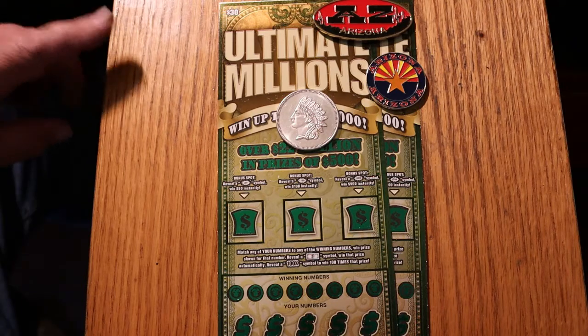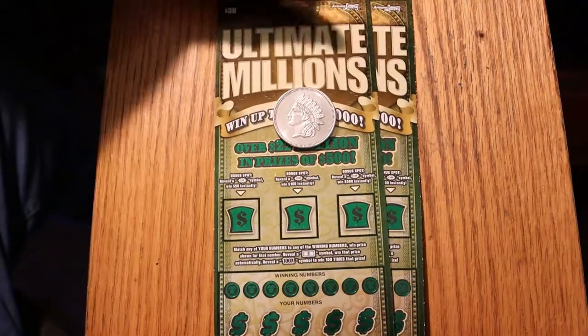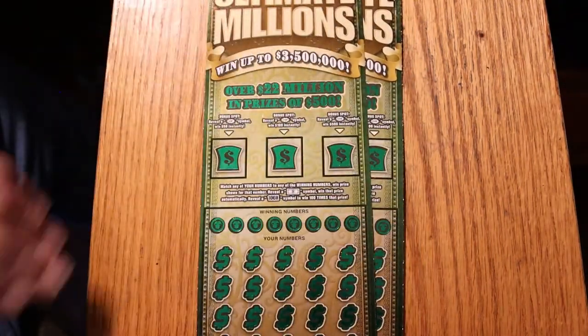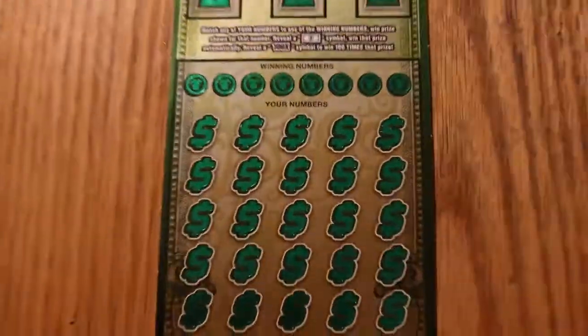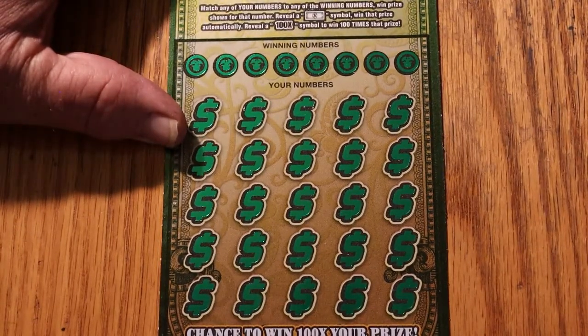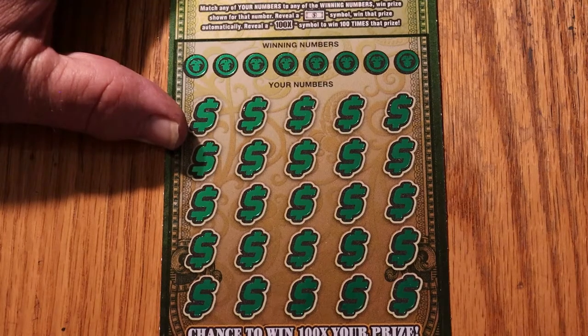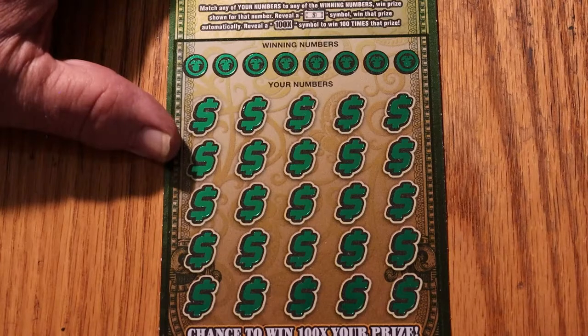No coin of the day today, sorry. This is a simple match-your-number game. Find a flying dollar bill, win the prize. Reveal a 100x symbol, get 100x the prize. The mythical 100x symbol, which I have never seen — and I've done a lot of these tickets. I'd even settle for seeing it as an AZ multiplier, just so I can see it. You can have a dollar under there for all I care, but I want to see the symbol.